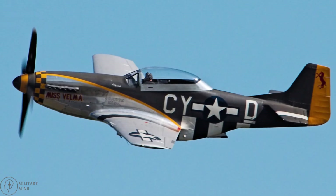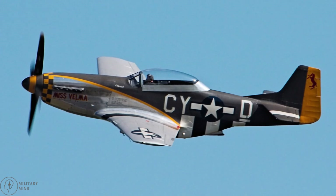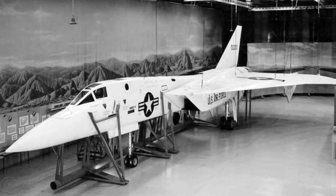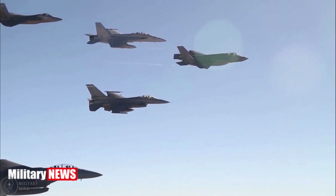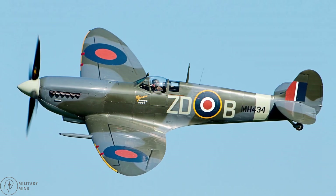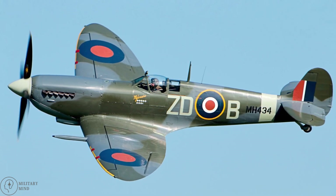The North American P-51 Mustang was a popular strategic fighter during World War II. The XF-108 Rapier, which was designed for long-range interceptor missions, is another popular jet. The Lockheed Martin F-35 Lightning II and Supermarine Spitfire are two of the most well-known strategic fighters used by the United States military to date.